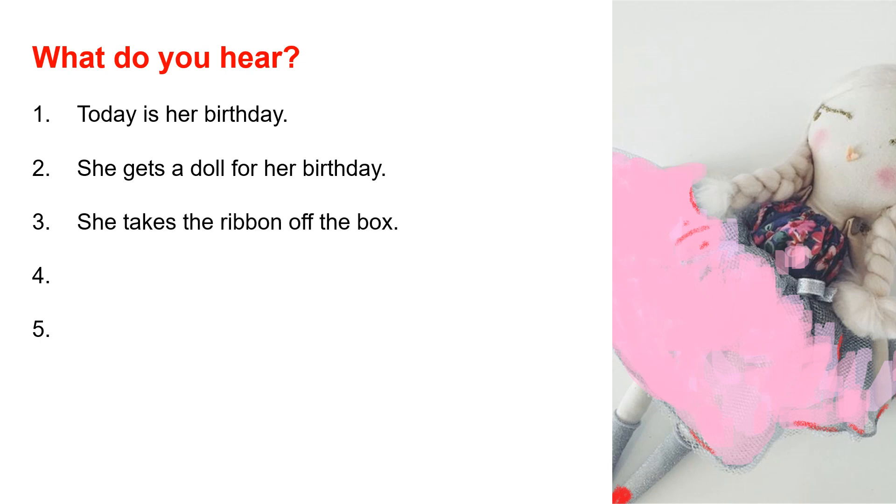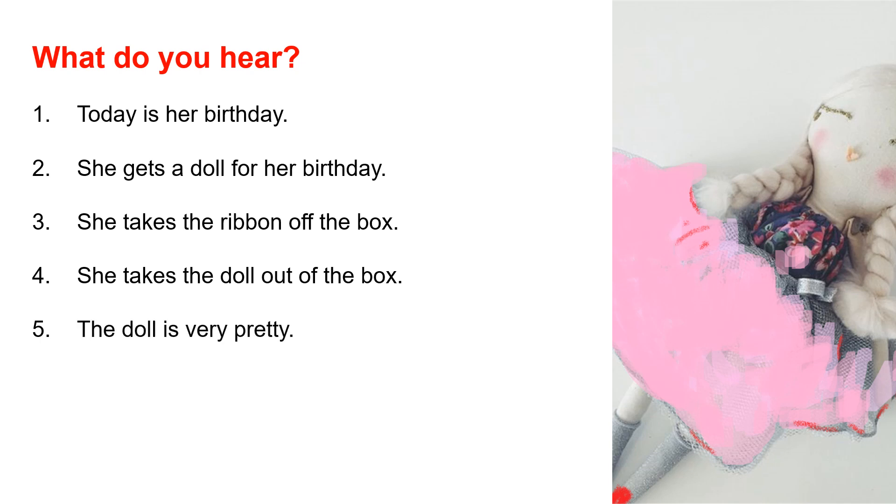Number 4: She takes the doll out of the box. Number 5: The doll is very pretty.